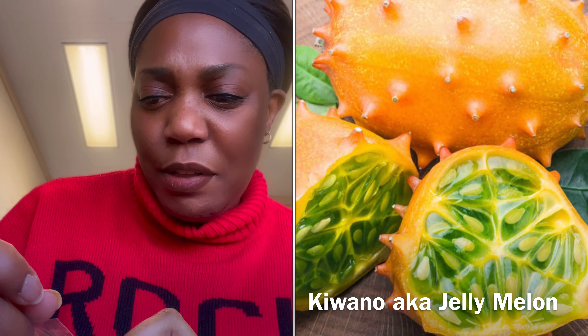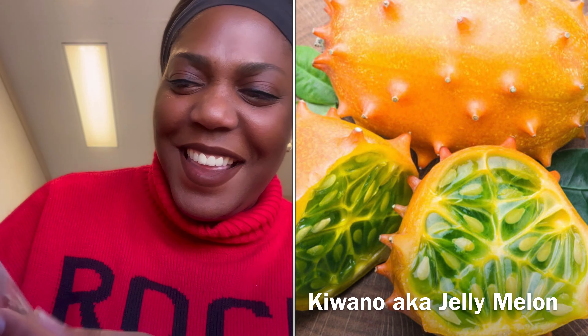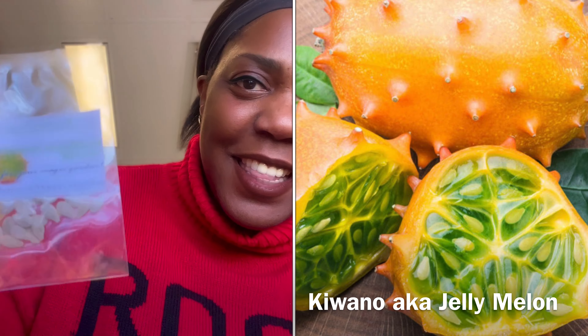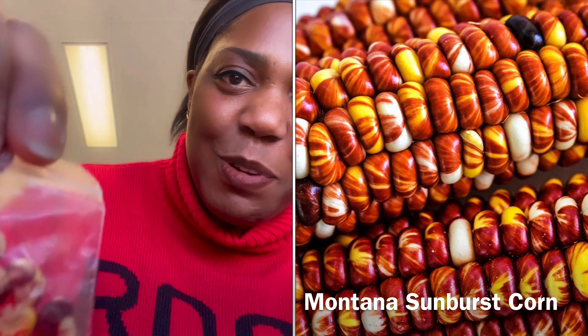Moving on, I got some kind of cucumber. Wow, look at that — that is something special. I've never grown anything like that. Looks like it's from another planet. Can't wait to look that one up. I also got some Montana corn sunburst — look at those seeds, they are gorgeous. I can see why they call them sunburst.